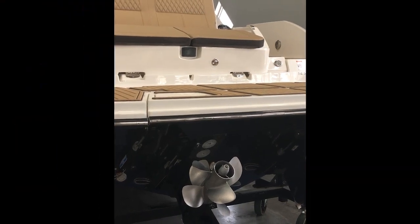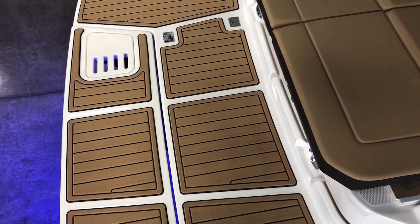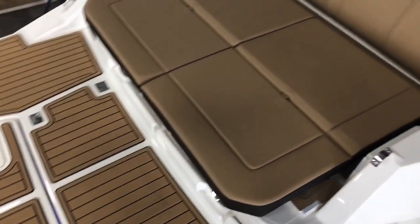Let's take a look at the inside of this boat. As we move into the interior of the boat, you can see the rear drop-down hydraulic swim platform.